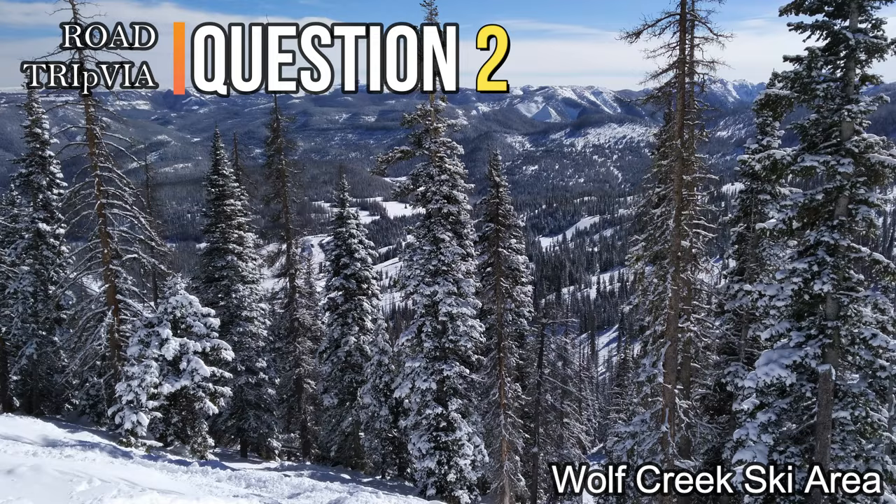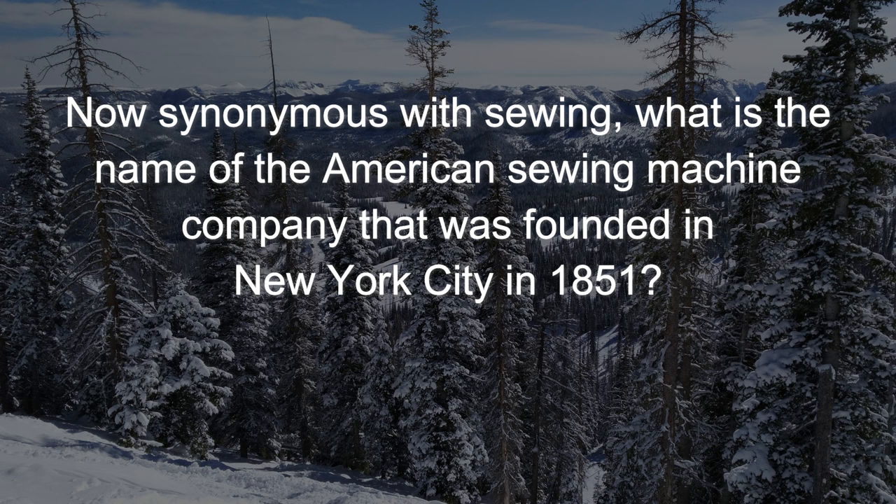Question number two. Now synonymous with sewing, what is the name of the American Sewing Machine Company that was founded in New York City in 1851?